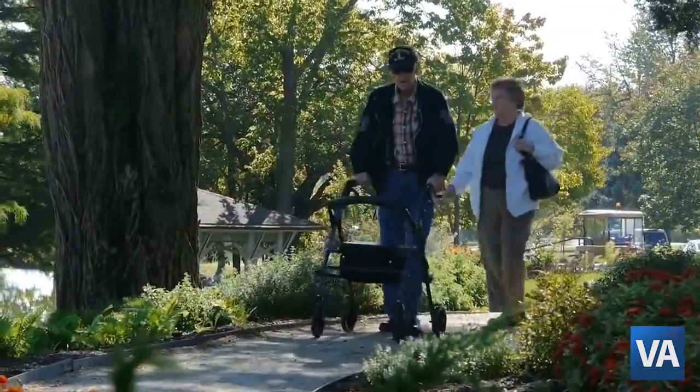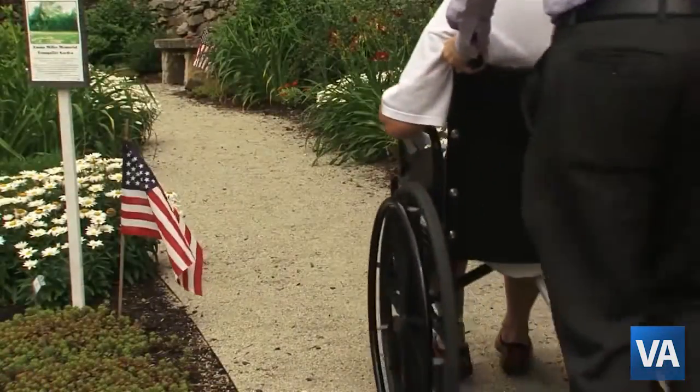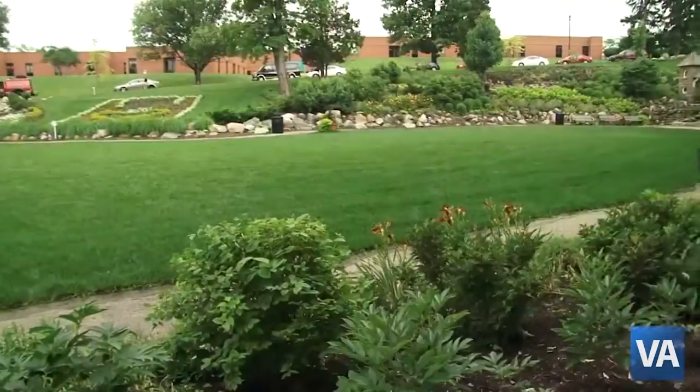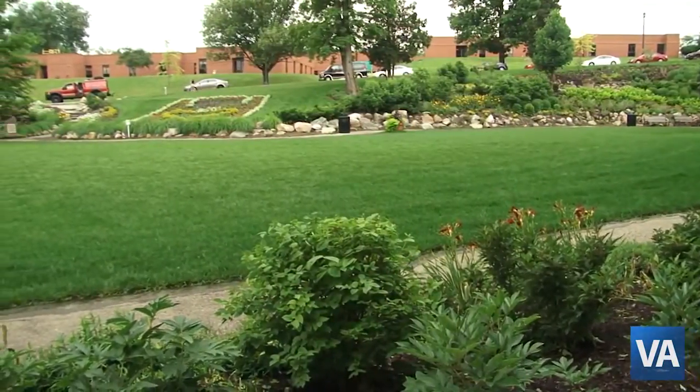Part of our mission on this side of the campus is creating our Victory Ridge, which is our hospice unit. We've created a pathway that allows folks to come here even if they are in a wheelchair — they can come explore the grotto and they can see it from their bedroom windows in our hospice unit.